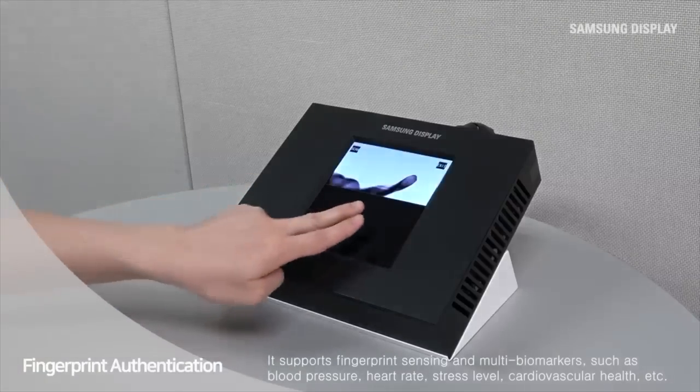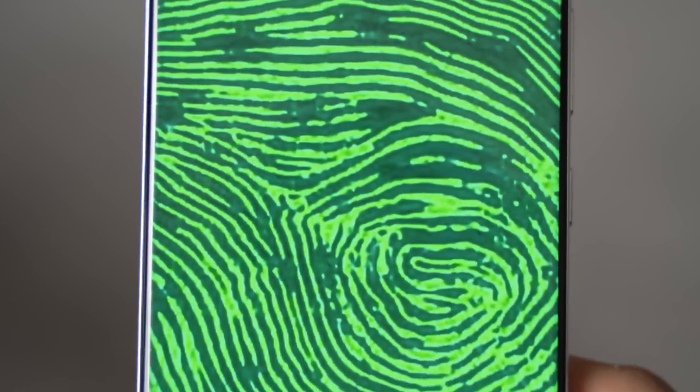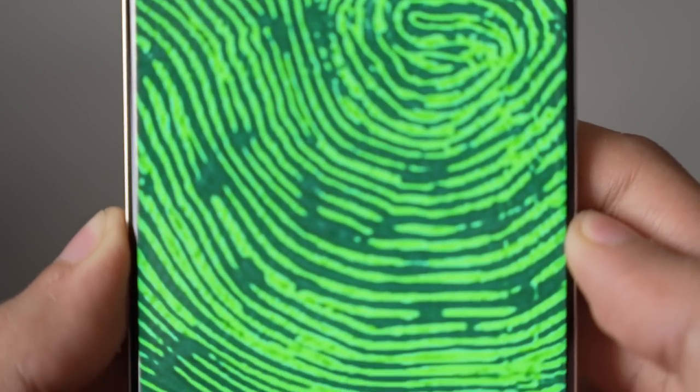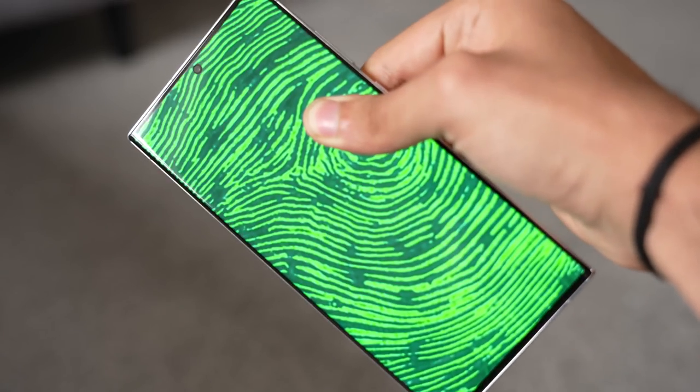Now the question is: will Samsung use this on the Galaxy S24 Ultra? Well, if the technology is completely ready, there's a very high chance we could see this on Samsung's next big thing.